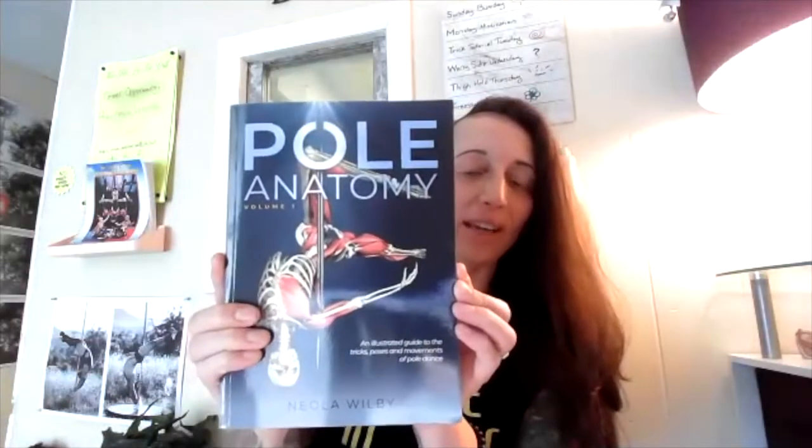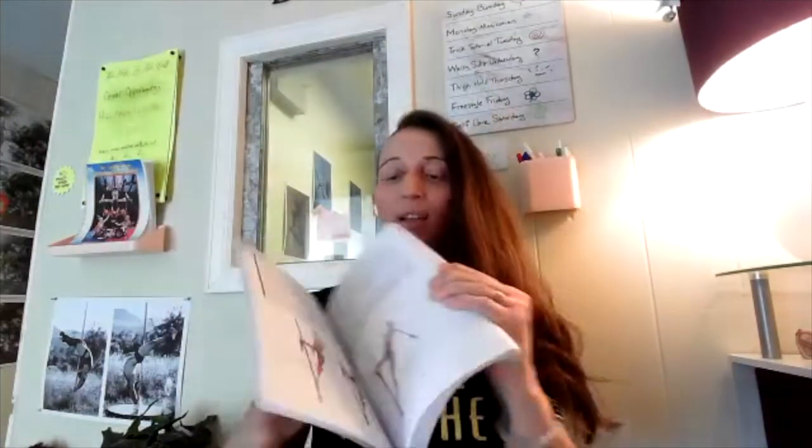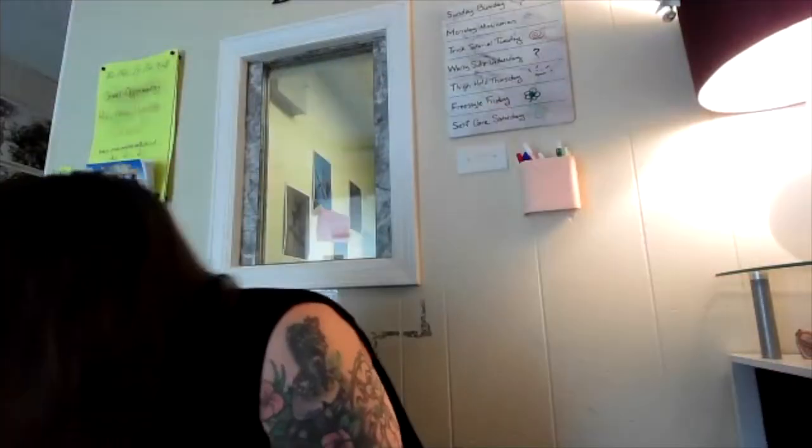This is their new one — Pole Anatomy. Love this book, it's so good. And here's the inside: strength and conditioning.